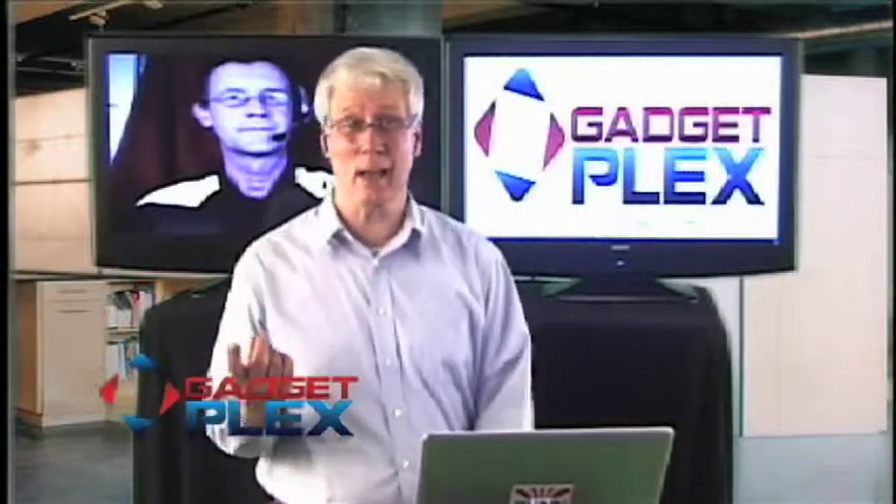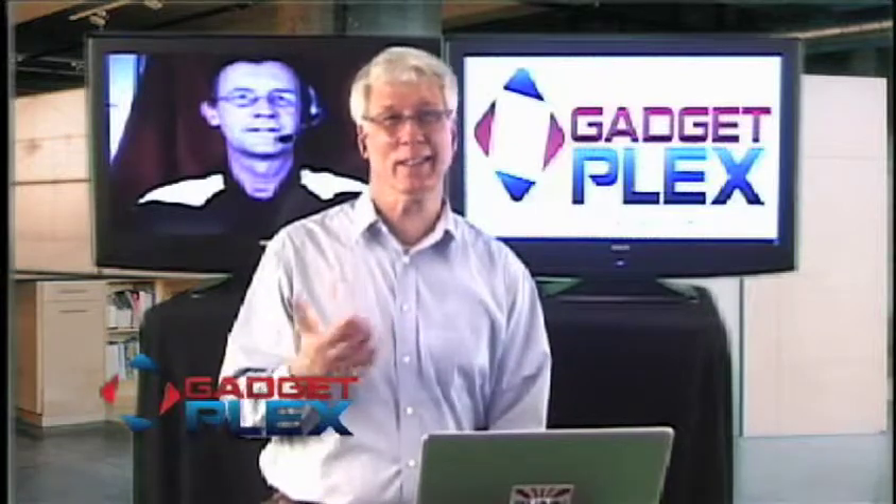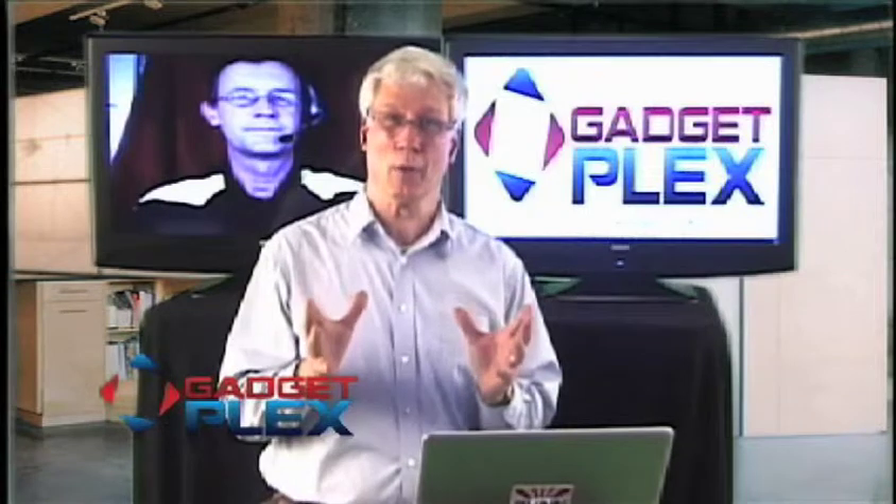Every product has its positive side and its negative side — the pluses and the minuses. It's a very interesting product that seems to work well. When we come back on GadgetPlex we'll look at the downside and also get comments from our product testers in the chat room. Stay tuned here on GadgetPlex.